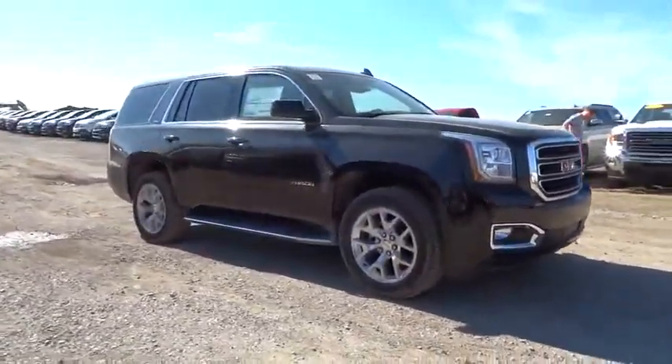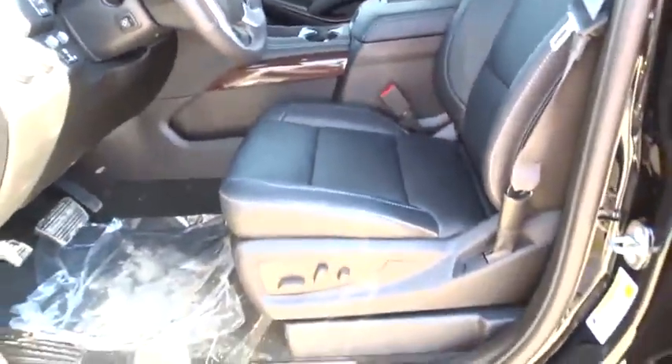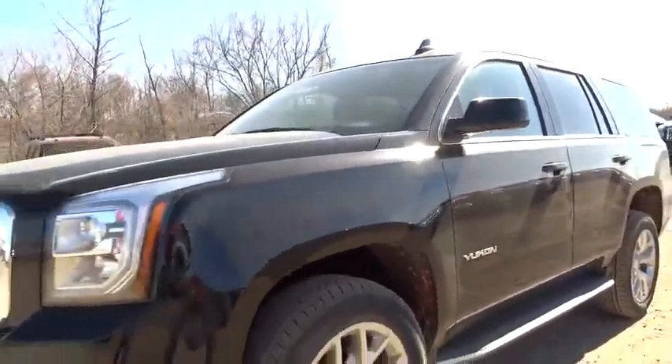2016 Yukon. Peace of mind comes standard with GMC's 100,000 mile 5-year powertrain warranty and Yukon's 5-star frontal crash test rating. Boasting a Vortec 5.3 liter V8 with active fuel management and flex fuel, Yukon is agile and capable. Here are some of this vehicle's great options.